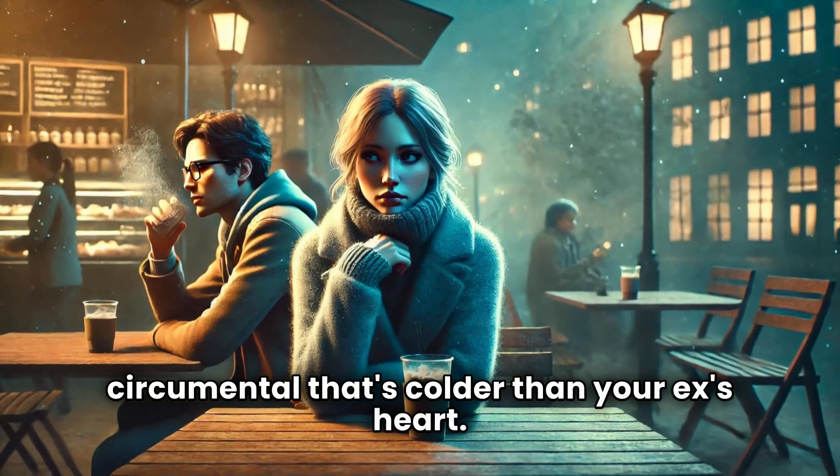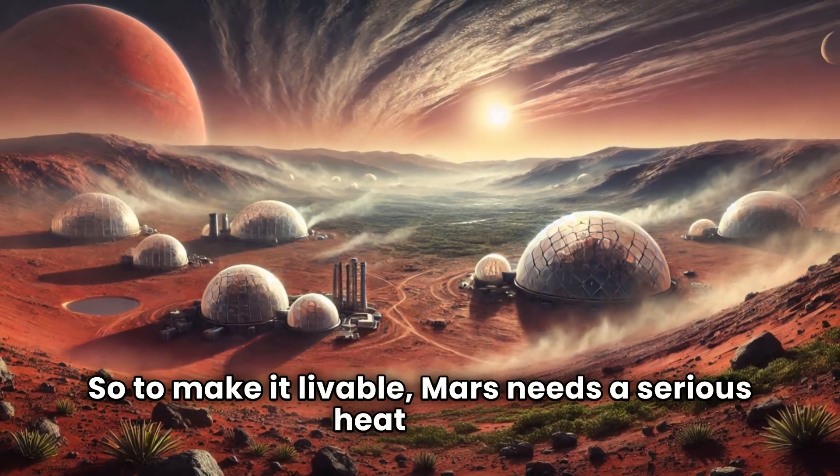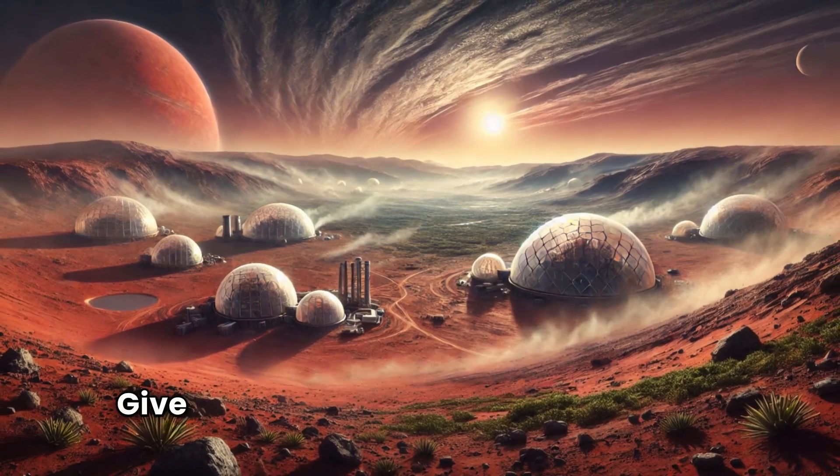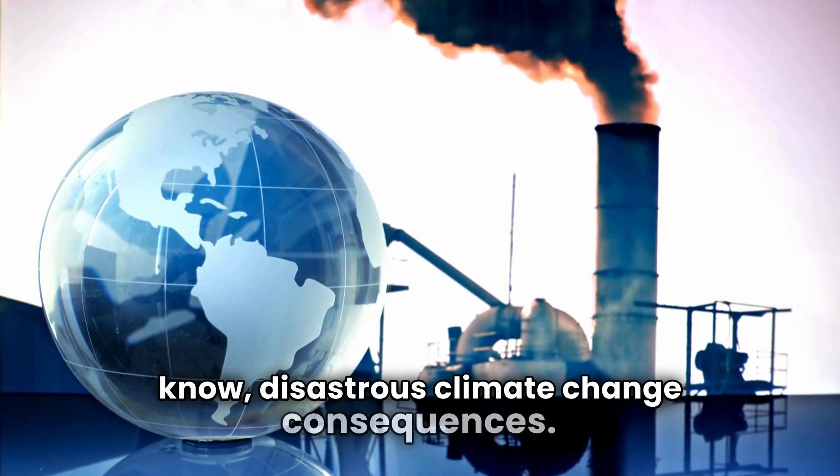That's colder than your ex's heart. So to make it livable, Mars needs a serious heat wave. The solution? Give it the same treatment that's been warming Earth — just without all the disastrous climate change consequences.